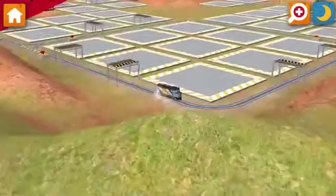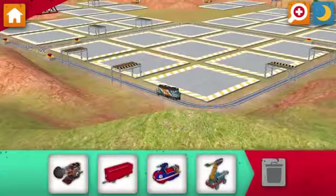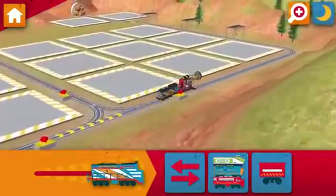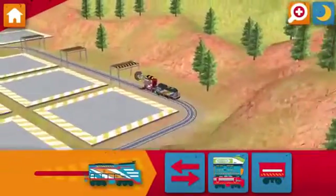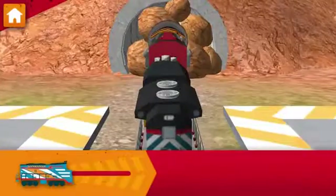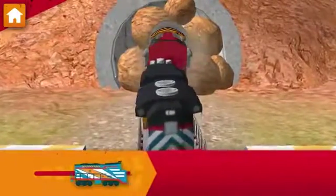Okay, trainee. Let's go — that's Zach! Choose a wagon to add to your Chugga. We need to drill through that rubble. Now, drive your Chugga to clear that tunnel.